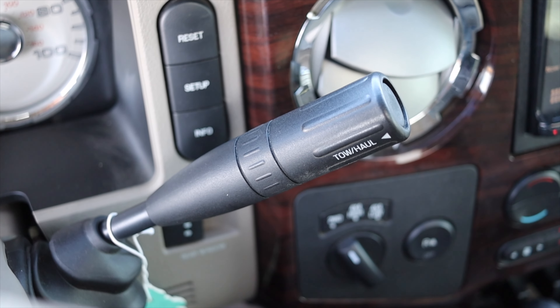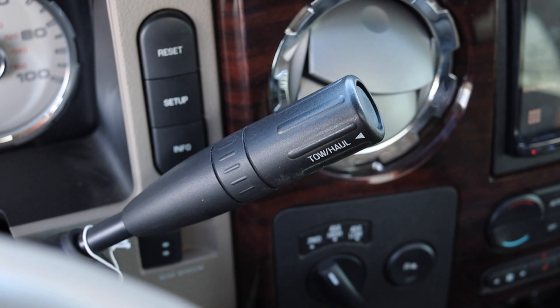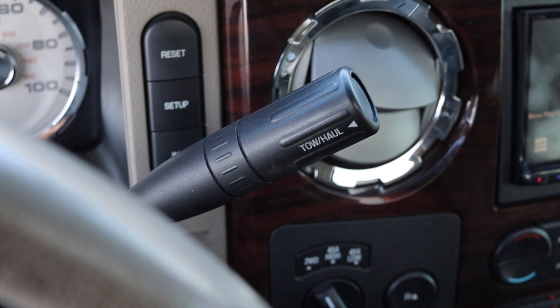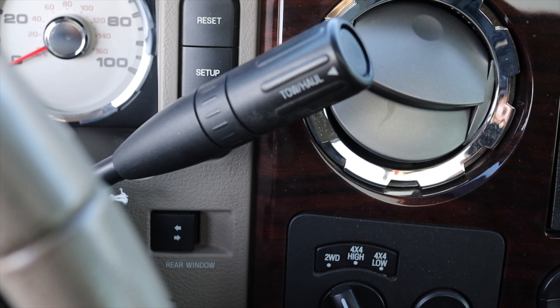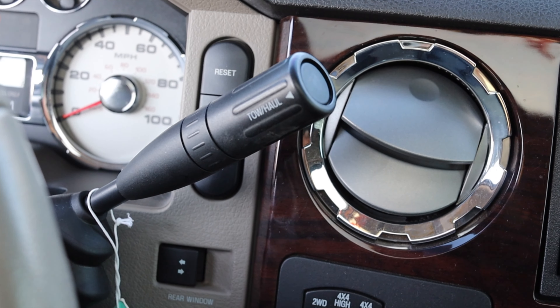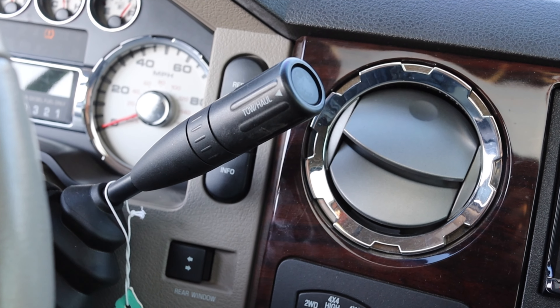Paired to it is that automatic transmission, and honestly that's one of the downsides of this truck. It's shifting not quite at the times I would want it to — it doesn't really kick down right away. But then again, you have so much torque that sometimes you don't even really need it to kick down. So for all intended purposes, it's a fine transmission.